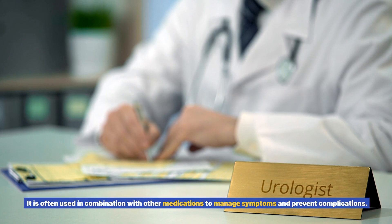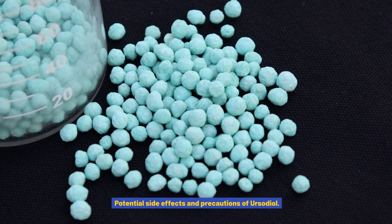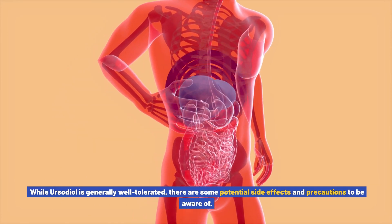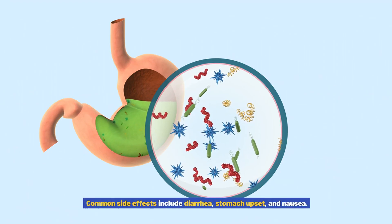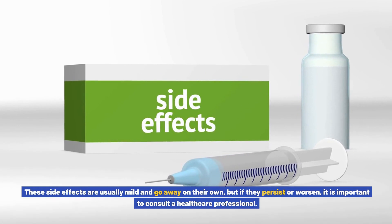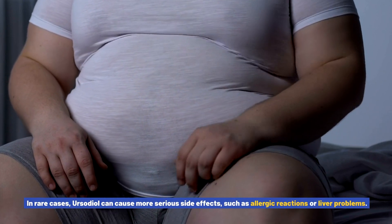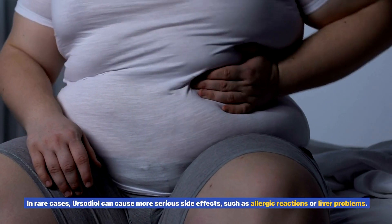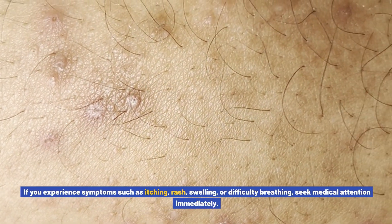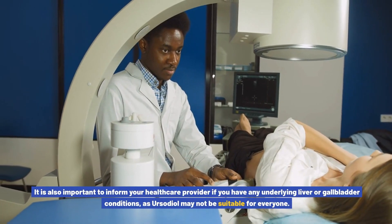While ursodiol is generally well tolerated, there are some potential side effects and precautions to be aware of. Common side effects include diarrhea, stomach upset, and nausea. These side effects are usually mild and go away on their own, but if they persist or worsen, it is important to consult a healthcare professional. In rare cases, ursodiol can cause more serious side effects such as allergic reactions or liver problems. If you experience symptoms such as itching, rash, swelling, or difficulty breathing, seek medical attention immediately.